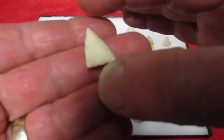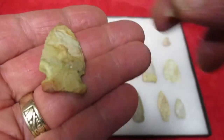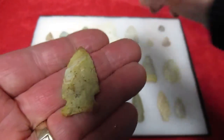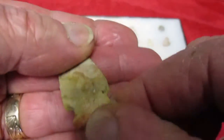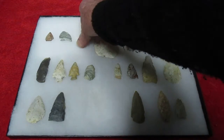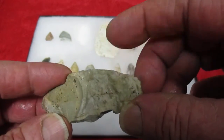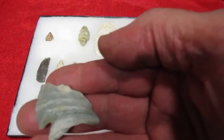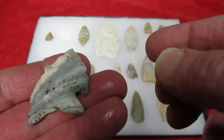Nice little Madison looking point. And here's a little beauty side-notch. Some colorful stuff. Granule tail. Another Dina looking piece — looks like the local material, glacial till material. And here's a real heartbreaker — big old concave ground base, Indiana green, big old concave ground base.